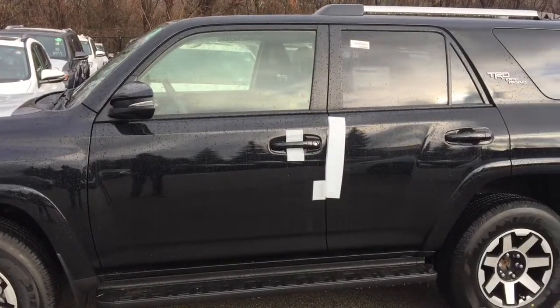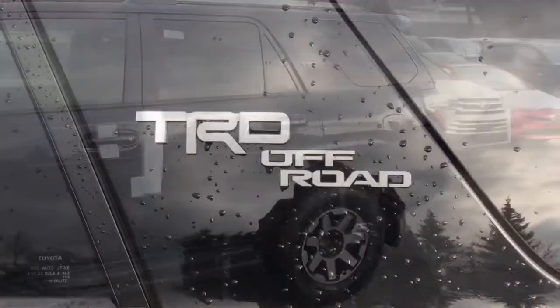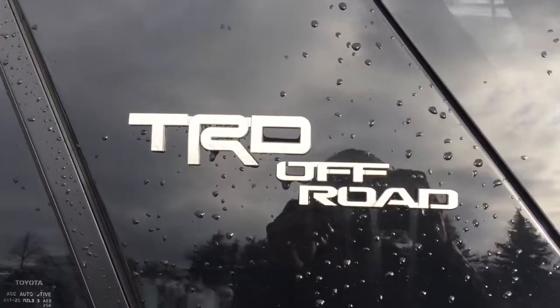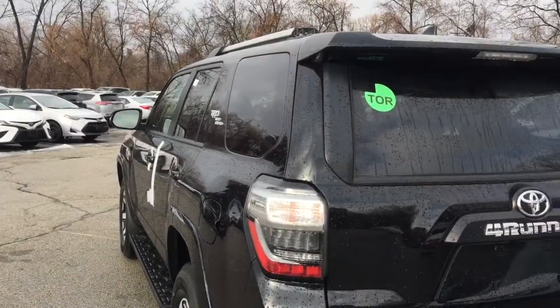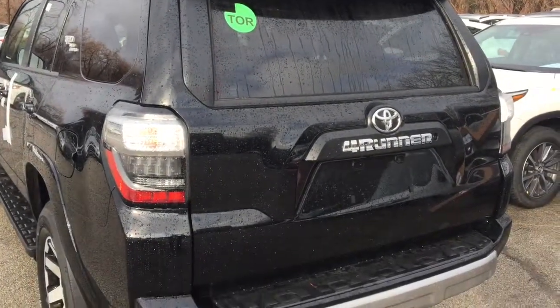Sirius XM satellite radio with grey snow album cover art, USB input port, audio auxiliary input jack, Bluetooth hands-free phone connectivity, wireless audio streaming, 8 speakers, and steering wheel mounted Bluetooth and audio controls.